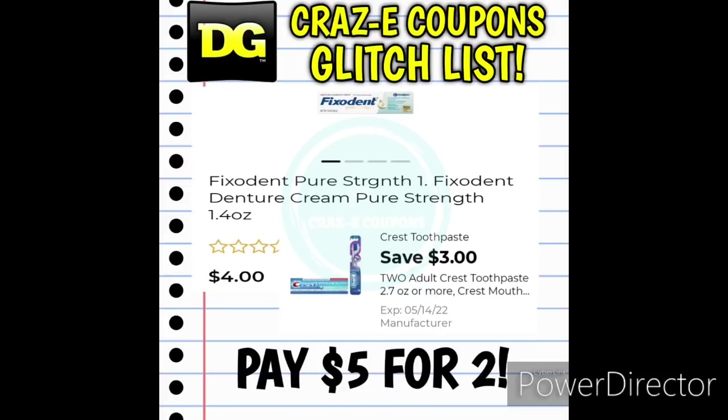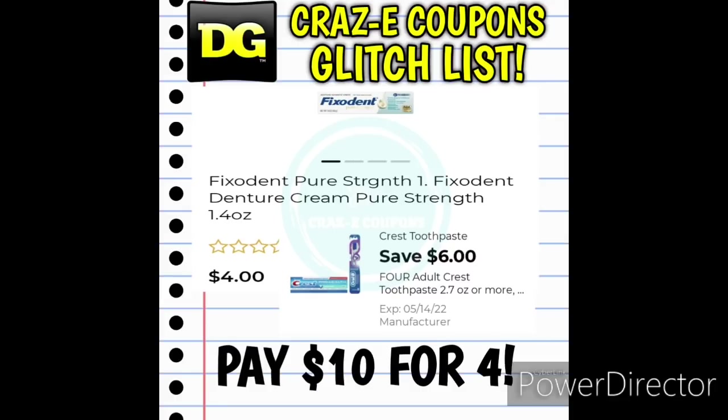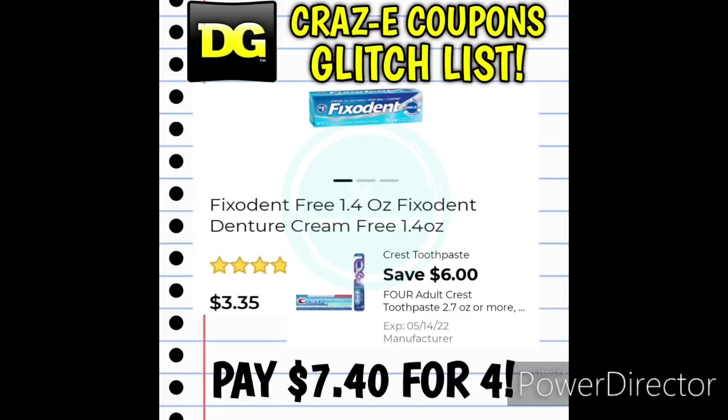The Crest and Oral-B coupons are glitching and working on the Fix-It-In products as well. The Fix-It-In Pure Strength 1.4-ounce tubes are $4 — pick up two and use the $3 off two digital coupon and you'll pay $5 for two. Pick up three and use the $5 off three coupon — you'll pay $7 for three. Pick up four and use the $6 off four digital coupon — you'll pay $10 for four. The Fix-It-In Free 1.4-ounce may be found in clearance for $3.35 — use the $3 off two coupon and you'll pay $3.70 for two, the $5 off three coupon for $5.05 for three, or the $6 off four coupon for $7.40 for four.